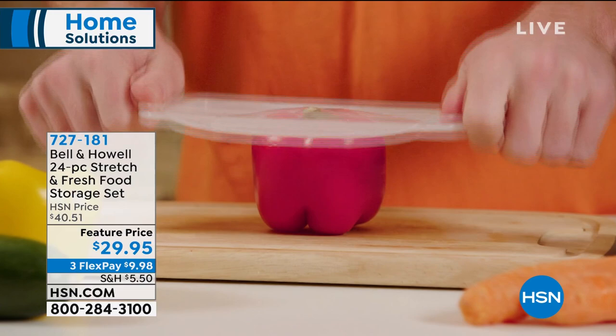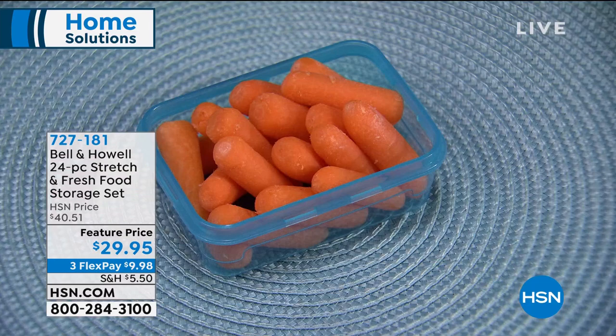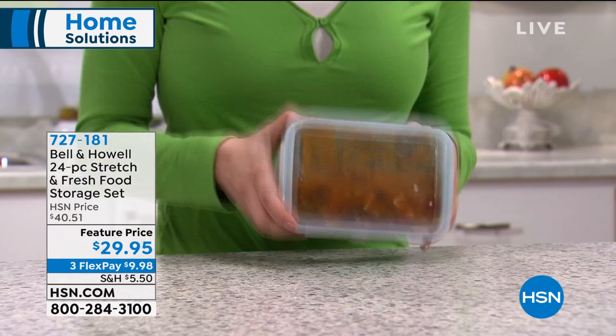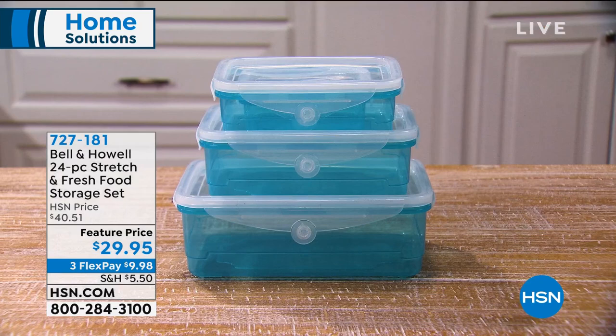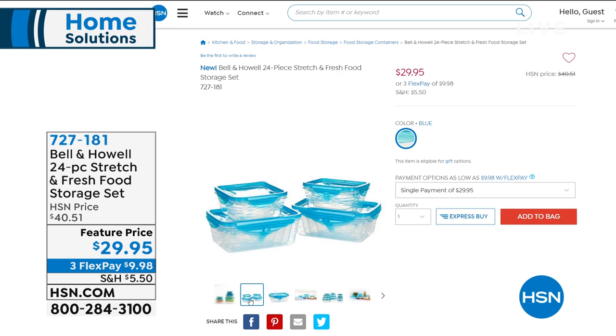I also have some other ideas for you. Moving into the kitchen to find ways to get organized — look at this brand new item. First airing from Bell & Howell, it's called Stretch & Fresh. That is a silicone top — the same durable, strong, healthy material we use for oven mitts and baking. They put it on the lids of this container system so it can actually stretch and mold to whatever amount of food you put inside. They're dishwasher safe, freezer safe, and microwave safe. This is a 24-piece set at $29.95 — regular price will be $40, so definitely stick around for that.